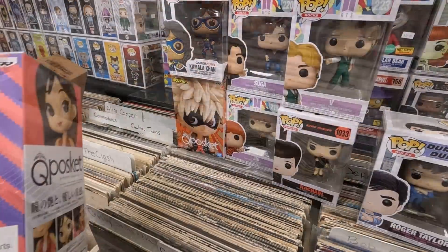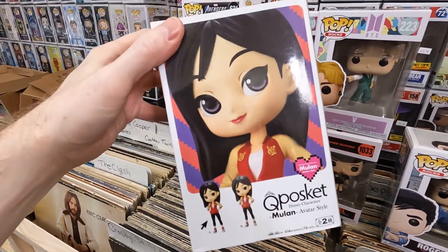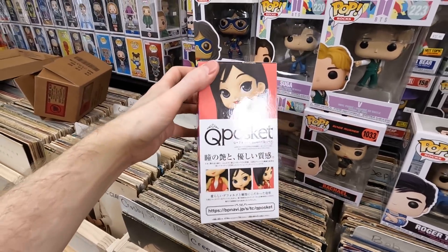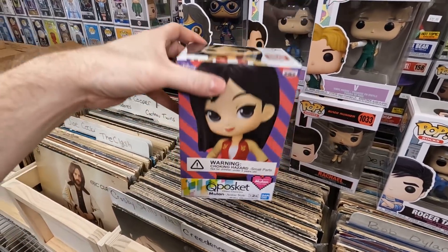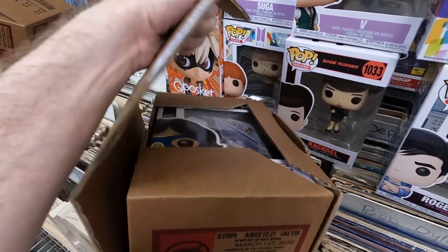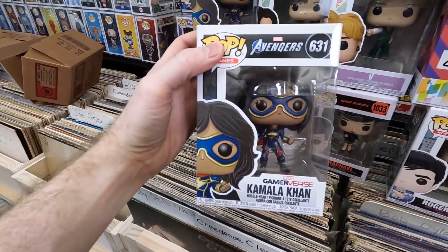Box seven: Nick Rhodes from Duran Duran — really neat. I love getting old-school 80s music pops; that's the stuff I grew up on. Next: the Mulan Cupcake figure from Ralph Breaks the Internet — I love Cupcake figures, they're adorable, and $13 is a great price. Box eight: another Miss Marvel. Nobody's buying her right now, but I love the character — and if the show is really good, people are going to really want these.